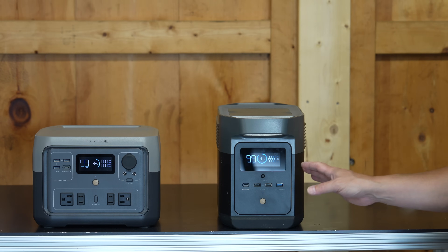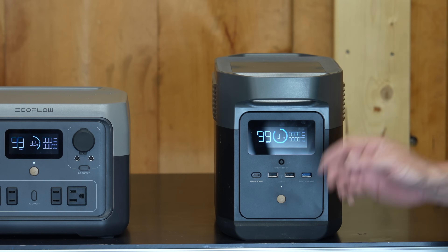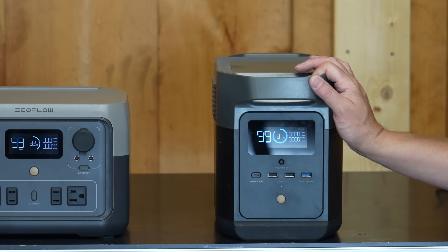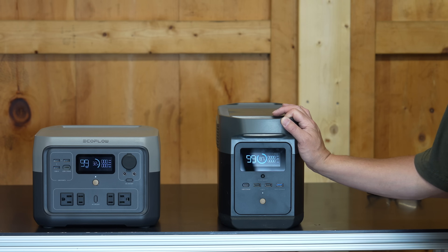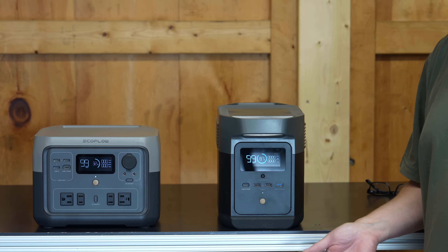Compare that to this model — the EcoFlow Delta Mini. It's tiny, but it can output 1,800 watts of power. That means this small box can run that electric hot plate and the electric heater for a certain amount of time. Some appliances, like a hot plate, are ideal to run off of something like this because you'll only be cooking for a small amount of time per day. But that brings us to the most important topic when considering a power station: run time.